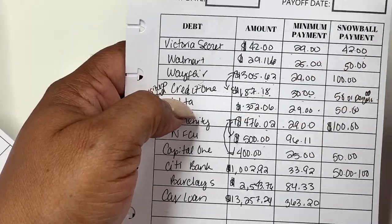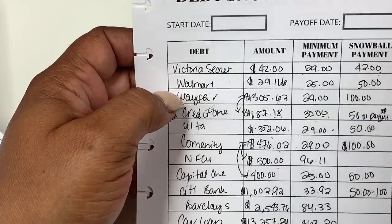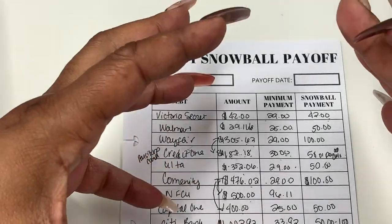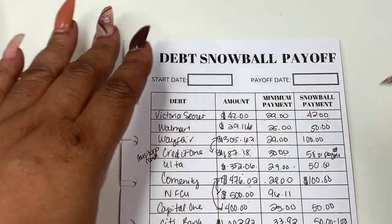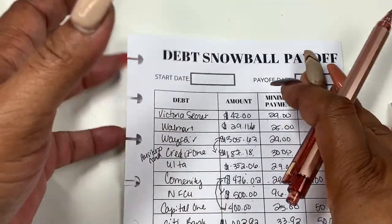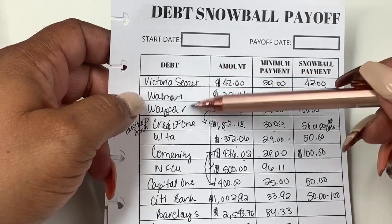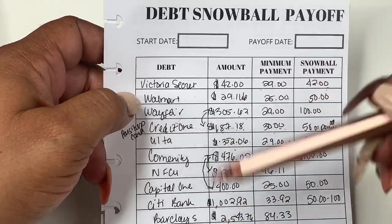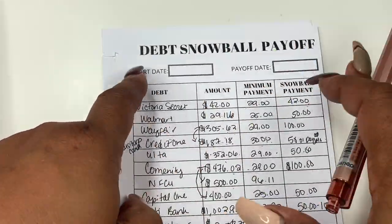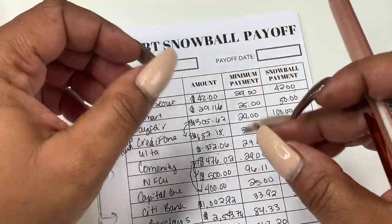I have a $1,200 limit on this Wayfair card but I'm not ordering anything else — I'm going to pay this off. I want a new dining room table or kitchen pub table, but I cannot get it until I pay this off. So I'll also be making envelopes for furniture and things like that. I had to go into my ones and fives this week because it just wasn't there.